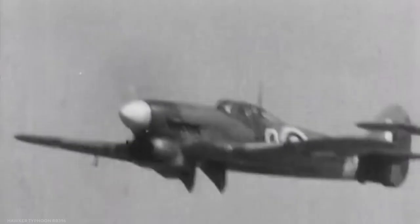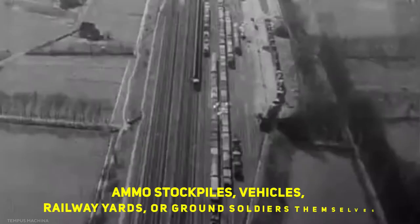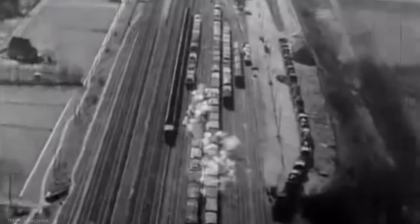Whether it was ammo stockpiles, vehicles, railway yards, or ground soldiers themselves, no German target was safe from the Typhoon's guns, bombs, and rockets. A total of 3,300 Typhoons were built by the end of the war.